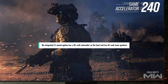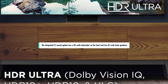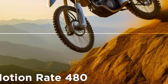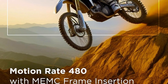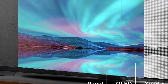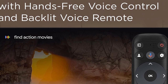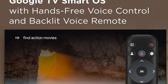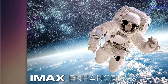The integrated 2.1 sound system has a 20W subwoofer on the back and two 10W main speakers, providing excellent conversation clarity. In addition to its outstanding picture quality, the TCL QM8 QLED TV offers smart features and connectivity options. The Roku TV comes with a vast array of streaming channels, apps, and entertainment, and users can use voice commands to control the TV and smart home equipment using compatible voice assistants.